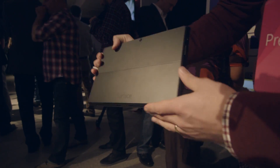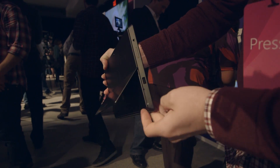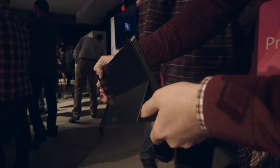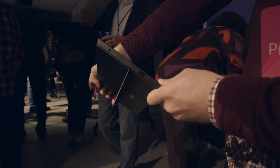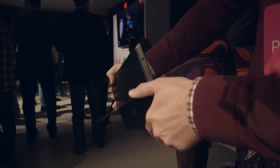The other major thing that's different here is with the kickstand in the back. Like before, it's got a first-stage kickstand that allows you to prop it up on a table, but the new Surface Pro 2 allows you to adjust that kickstand to a second stage, so it's more comfortable when you're using it on your lap, or for people who are taller.